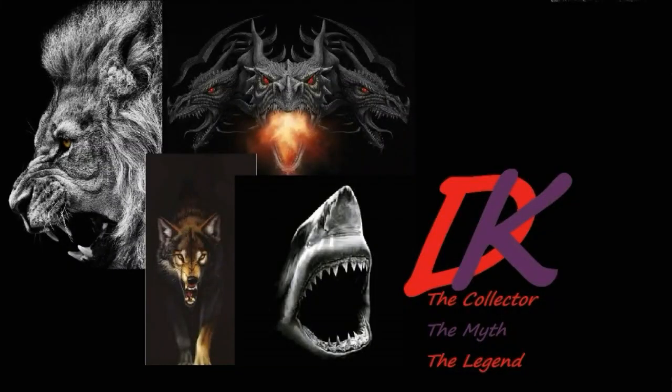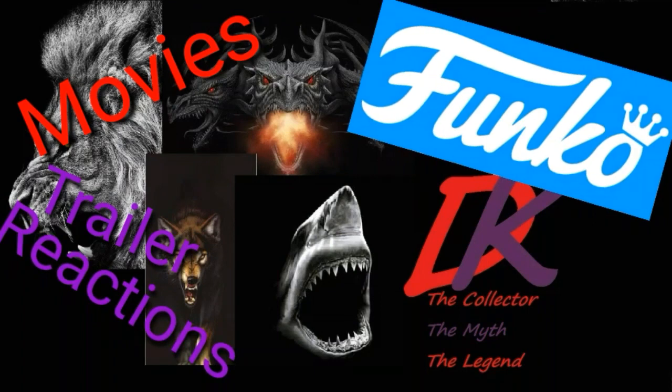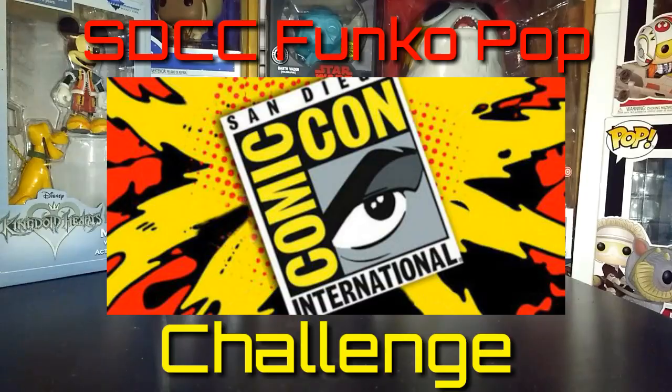Before I get started, if you happen to like movie trailer reactions, Funko subscription boxes, and collectibles, then hit that subscribe button now because I have all that on my channel. Don't forget to turn the bell icon on so you know when I post a video. This challenge was started by Droob's Vids and the Whatnot Spot — they both have channels on YouTube.